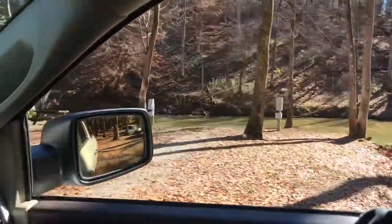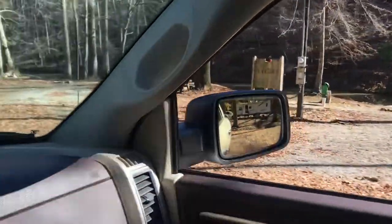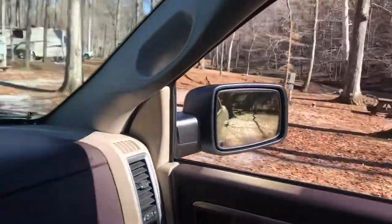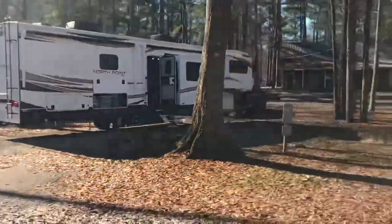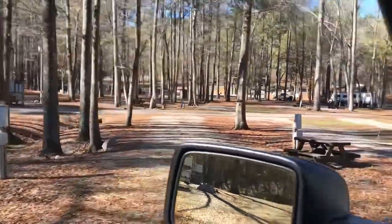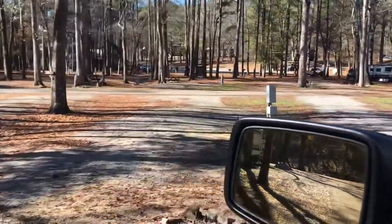It's rainbow trout — it's like $2 a day for a daily permit to fish. The campground will hold some pretty big rigs. That rig right across from us — they just got that camper, their first one. It's huge, got about four slides on it.